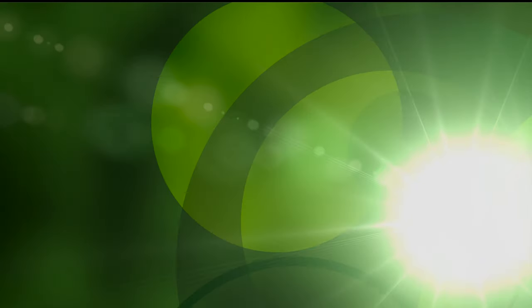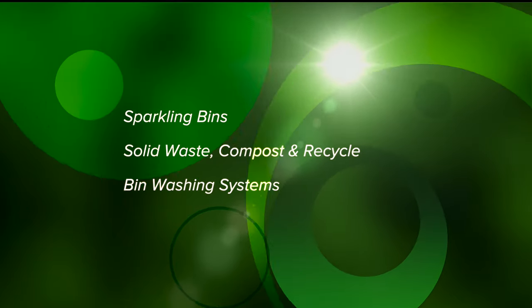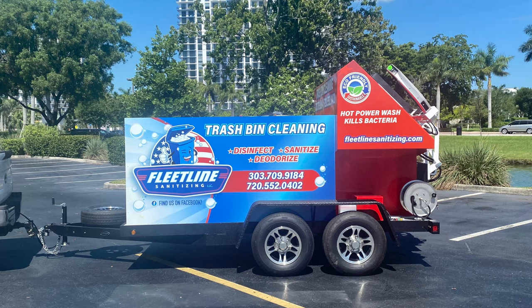Hi, I'm John Calway from Sparkling Bins. Thanks once again for tuning in and watching our updates. The following SB2 dual-mounted trailer is going out to Colorado. Let me congratulate Ruth and Oscar O'Randy from Fleetline Sanitizing — they'll be servicing the Boulder, Colorado area.